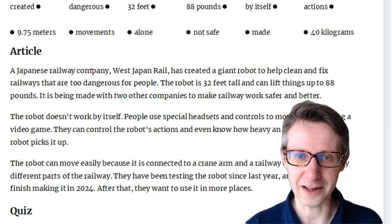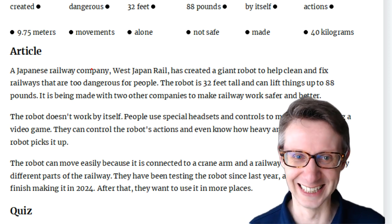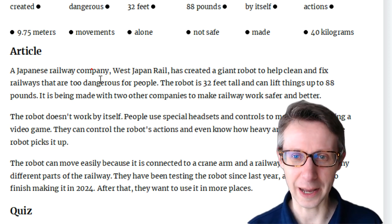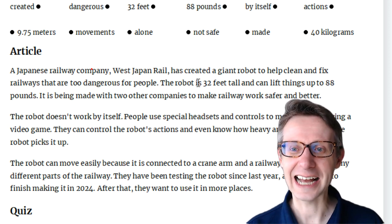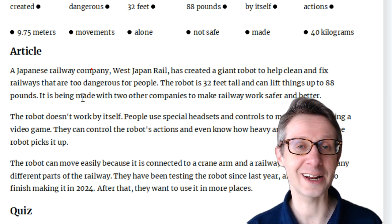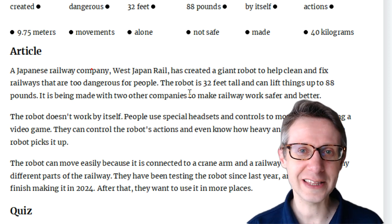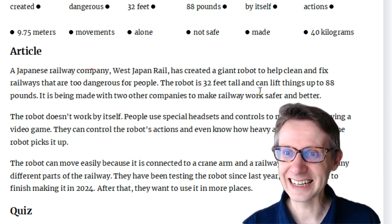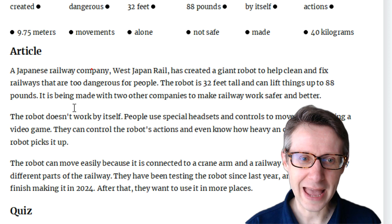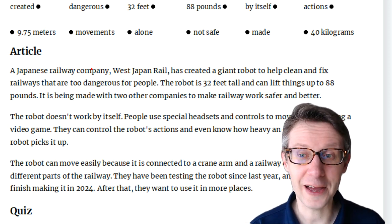Let's go through the article. Please shadow my voice. A Japanese railway company, West Japan Rail, has created a giant robot to help clean and fix railways that are too dangerous for people. The robot is 32 feet tall and can lift things up to 88 pounds. It is being made with two other companies to make railway work safer and better.